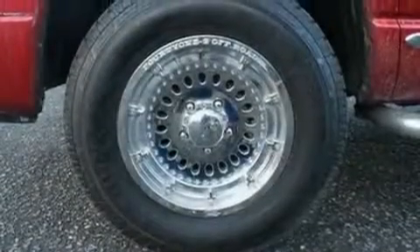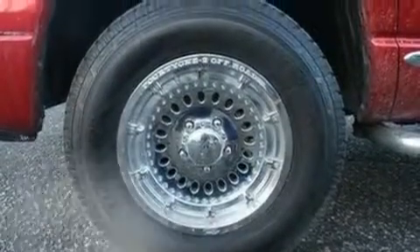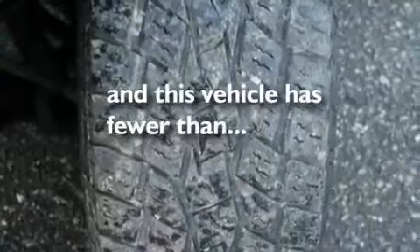Alloy wheels, a low tire pressure indicator, air conditioning with automatic climate control, and this vehicle has fewer than 45,000 miles on the odometer.